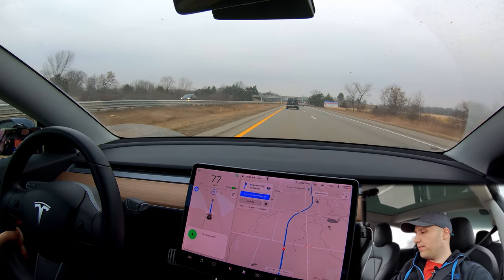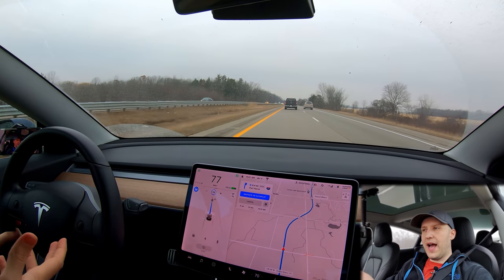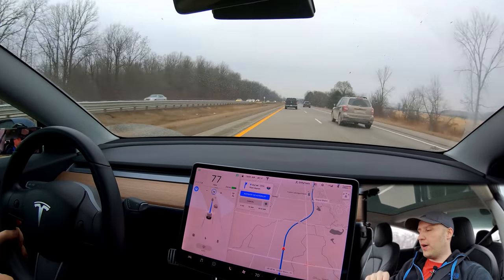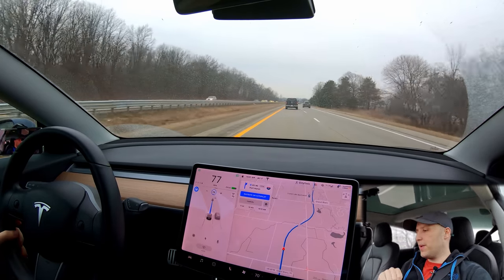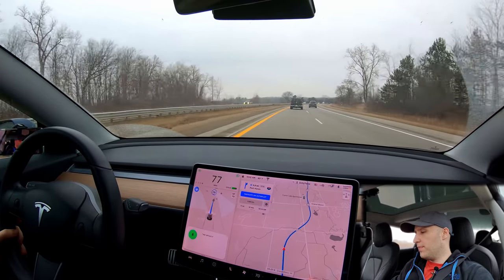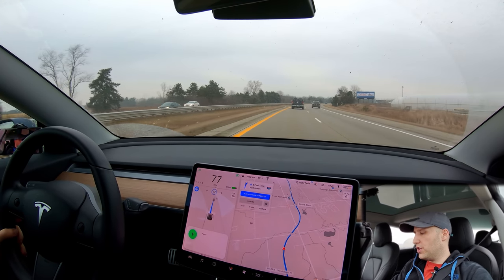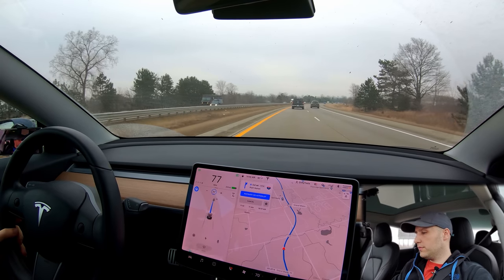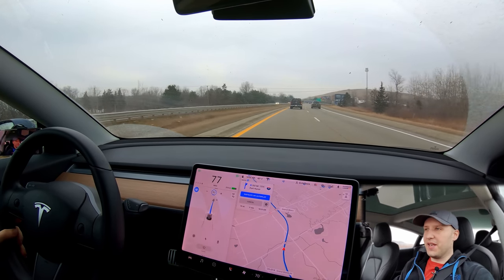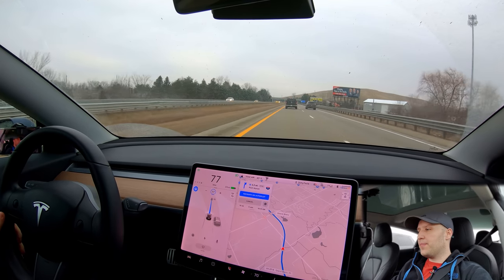Set driver seat heater to low. So you can see my voice commands are working — in my last video they weren't. I think this may be a server-side issue. I did discover one bug: if you say 'set driver seat heater to medium,' it sets it to high even though it clearly hears 'medium.' But you can say 'set driver seat heater to two' and that'll put it on medium. Those little things will of course get fixed. Now that we're getting passed on the right and somebody's behind me, I'm just going to do the lane change myself.